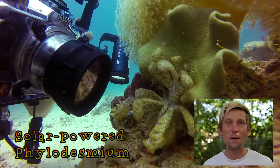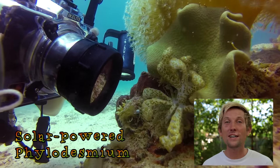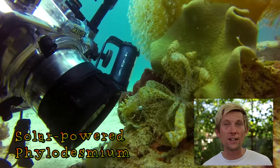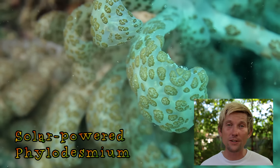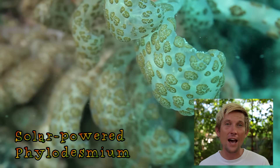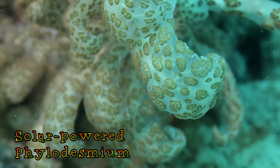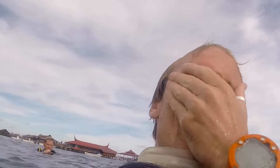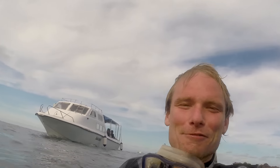This is a solar-powered phylodesmium, otherwise known as a rasta nudie, and as its name suggests this nudibranch is actually capable of harnessing sunlight to produce energy for itself. It does this using those little brown patches which effectively act as solar panels. That's what I love about nudies — they're so colorful, they're like every underwater photographer's dream, and they don't move either. Even better.